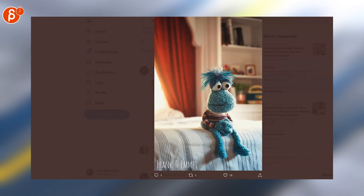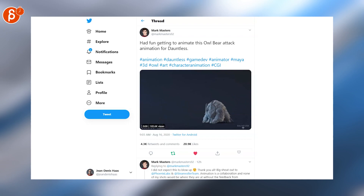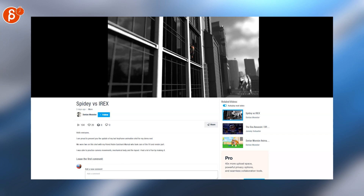Make sure to check out the Frank and Emmet Kickstarter — look at that, so cute. Really cool owl bear attack animation for Dauntless. I love when the wings come out and move the body as the wings come out — it's really really cool. Really cool Spider-Man versus I-Rex animation.